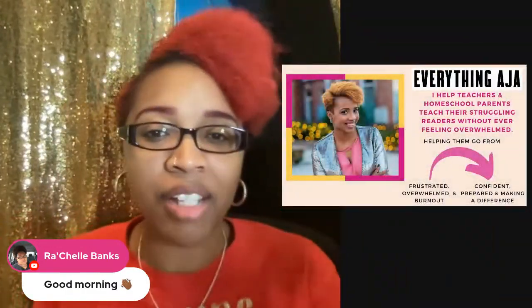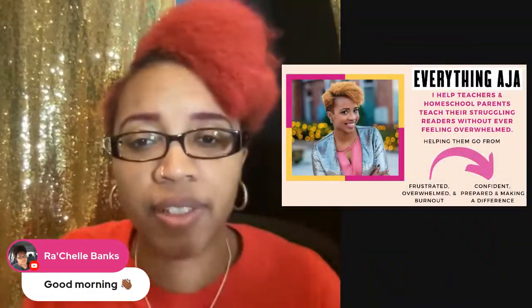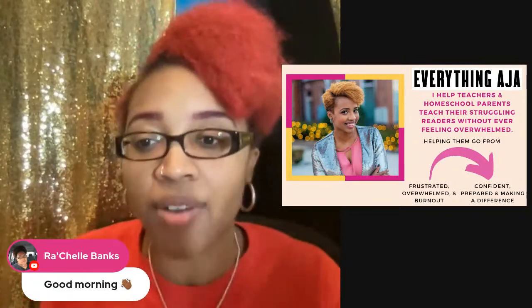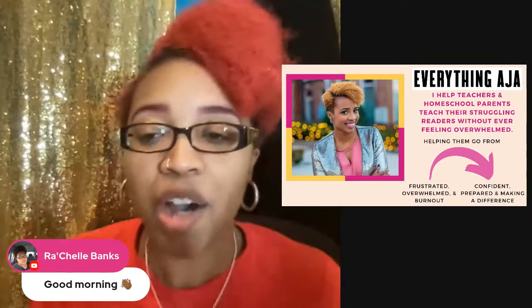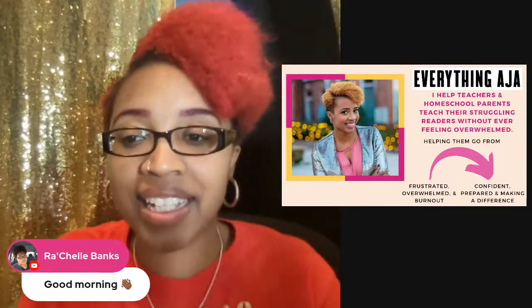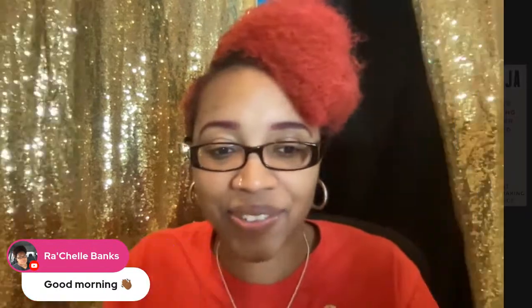Let me quickly share what we do here on Everything Aja. I help teachers and homeschool parents teach their struggling readers without ever feeling overwhelmed — helping them go from feeling frustrated, overwhelmed, and experiencing teacher burnout, to feeling confident, prepared, and truly making a difference.